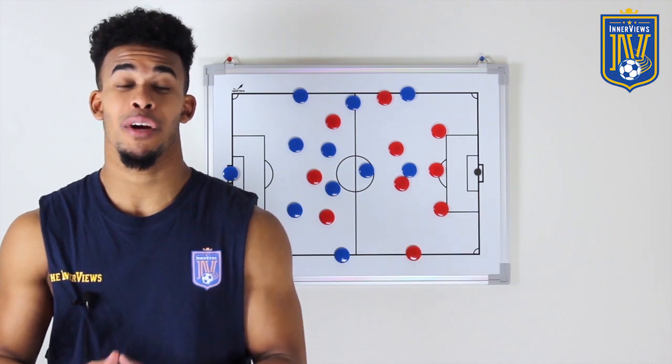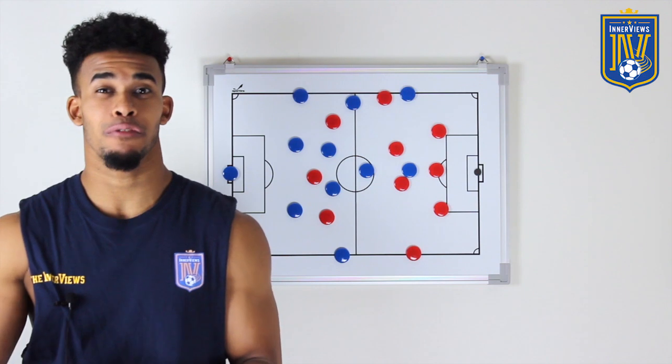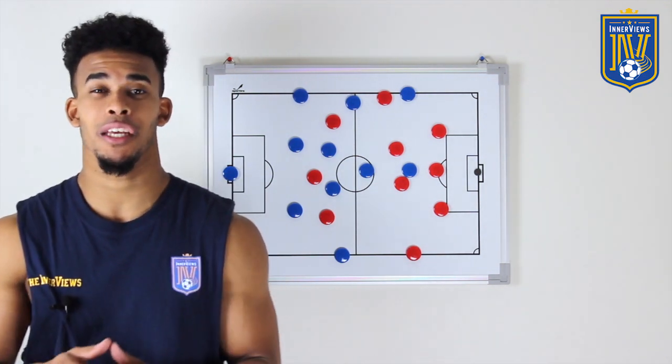In today's brief video we're gonna break down the first half and see where Germany went right, and then look into the second half and see what changes France made to fight back and eventually end up winning the game.